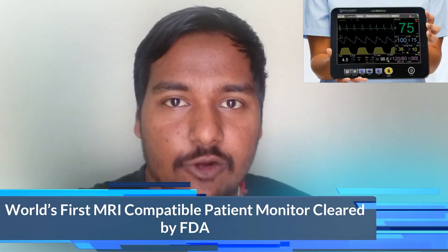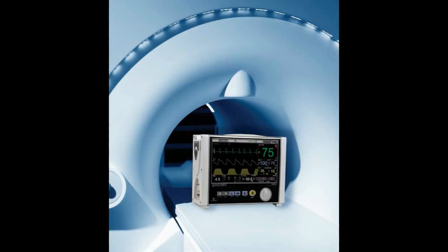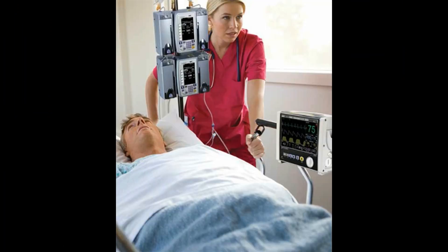The first update is about the world's first MRI-compatible patient monitoring system, which is now FDA approved. ERADEAM was able to replace all magnetic components inside the monitor with non-magnetic ones, allowing the device to be completely safe inside a 30,000 Gauss magnetic field.